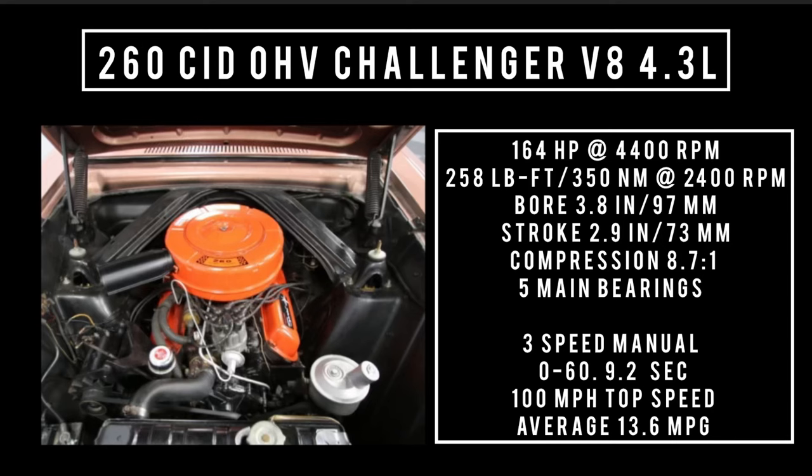Moving on to the biggest and baddest engine available: 260 cubic inch displacement overhead valve Challenger V8, 4.3 liters. Good for 164 horsepower at 4,400 RPM, 258 pound-feet or 350 newton meters at 2,400 RPM, with a bore of 3.8 inches and a stroke of 2.9 inches. Compression is 8.7 to 1, five main bearings, backed with a three-speed manual. 0 to 60: 9.2 seconds. Theoretical top speed: 100 mph, achieving an average fuel economy of 13.6 miles per gallon.